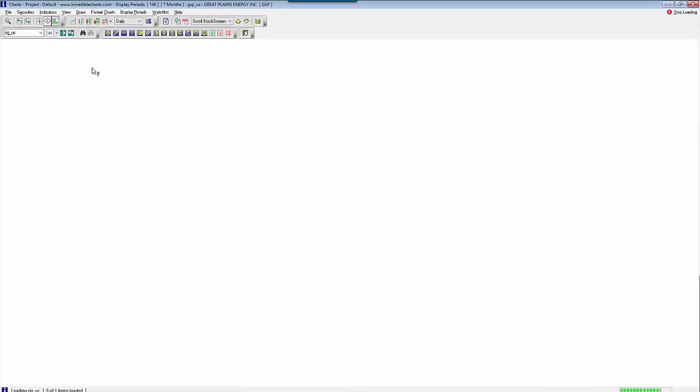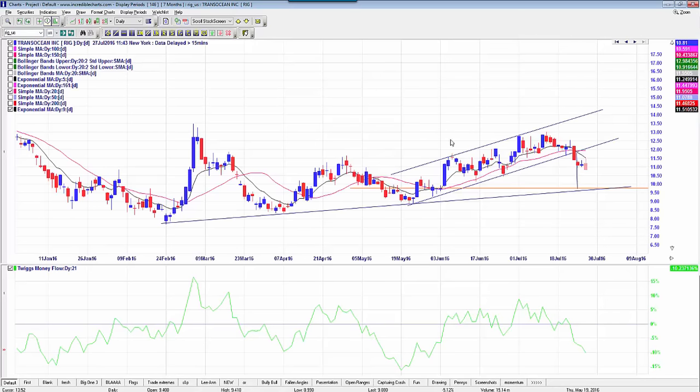Also looking at RIG — this one looks good at current levels. I was looking for a break of $10.87 and we've just broken through that. I'd be looking at a target of $9.77 and a stop-loss just above the high of this candle at $11.57.